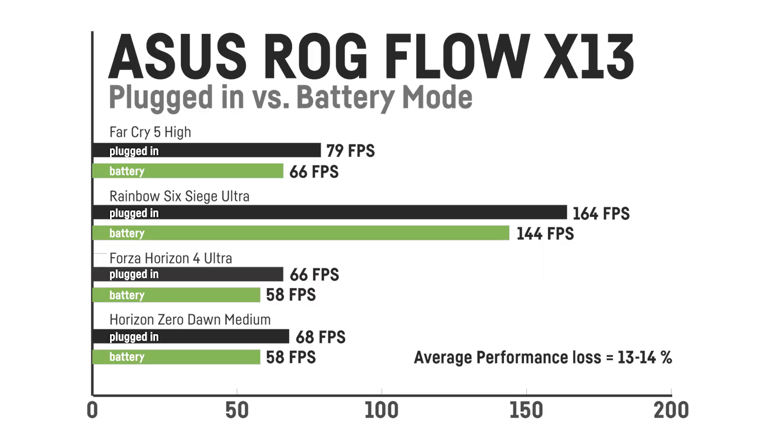First, let me show you this graph pointing out how small the performance loss actually is when the laptop is unplugged and on battery mode. In Far Cry 5 on high settings it only dropped from 79 fps to 66 fps, a reduction of only 16.4 percent. In Rainbow Six Siege it only dropped from 164 fps to 144 fps, a reduction of 12 percent.